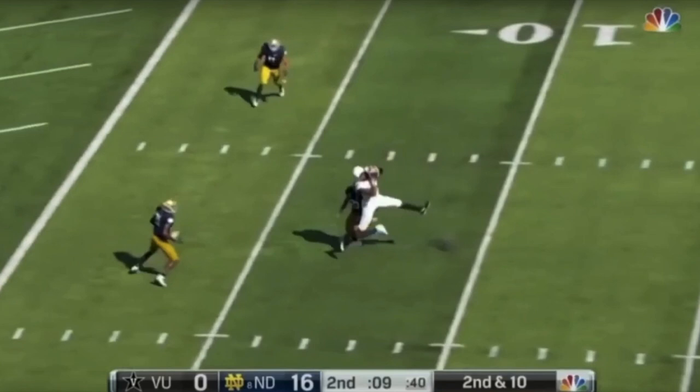Welcome everybody to the Draft Brian Film Room. I'm Brian Johannes, and on this episode we're going to take a look at Vanderbilt tight end Jared Pinkney. He's one of the top tight ends in the 2020 draft class and a redshirt senior. We're going to look at a handful of plays from the Notre Dame game to illustrate the different traits that Pinkney has as a prospect and where he projects in the NFL draft.